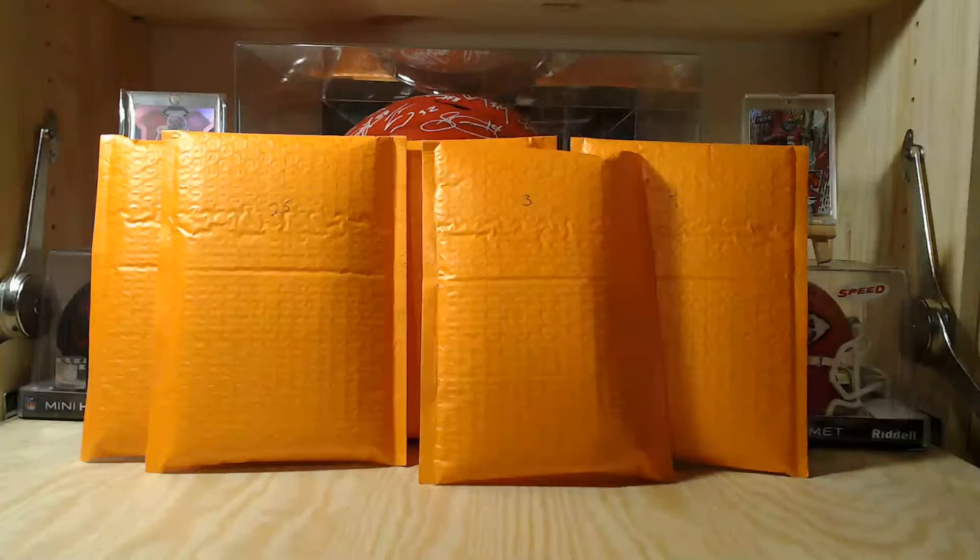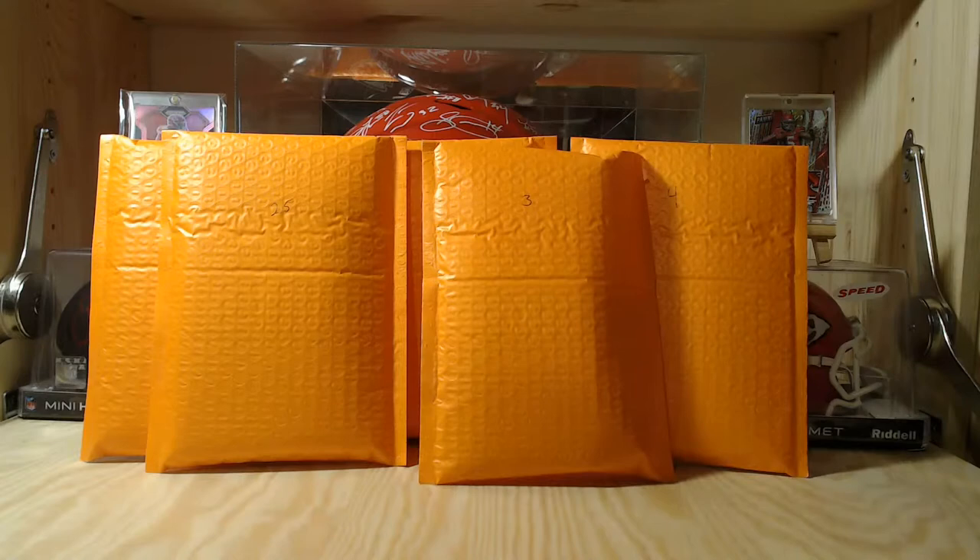The description says: two hits guaranteed, only 25 produced. Packs 23, 25, 15, 3, and 4. It says two hits guaranteed — patch, auto, numbered, or graded. Superstar quarterback, rookie card, may have three or more hits, six rookies, four veteran parallels or inserts, 12 total cards minimum. No draft products, all Panini products. Most cards are 2020 or 2021, majority are Prizm, Mosaic, Select, Optic, or Donruss.